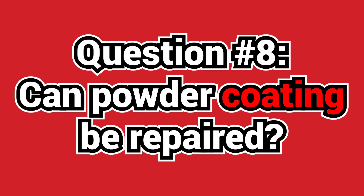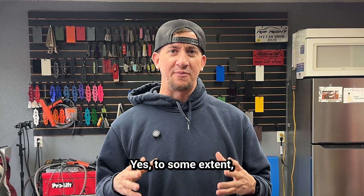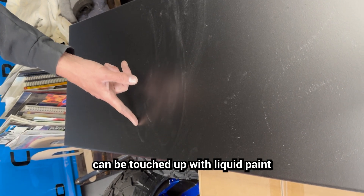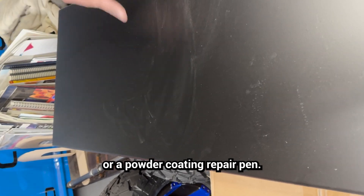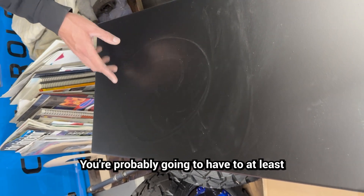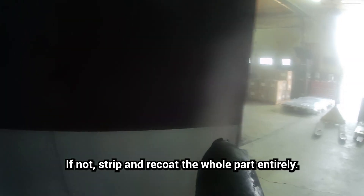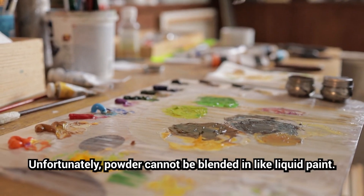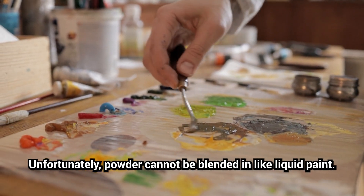Question eight: can powder coating be repaired? Yes, to some extent. Minor scratches, chips, or hook marks can be touched up with liquid paint or a powder coating repair pen. For larger areas, you'll probably have to at least scuff up the area and reshoot, if not strip and recoat the whole part entirely. Unfortunately, powder cannot be blended in like liquid paint.